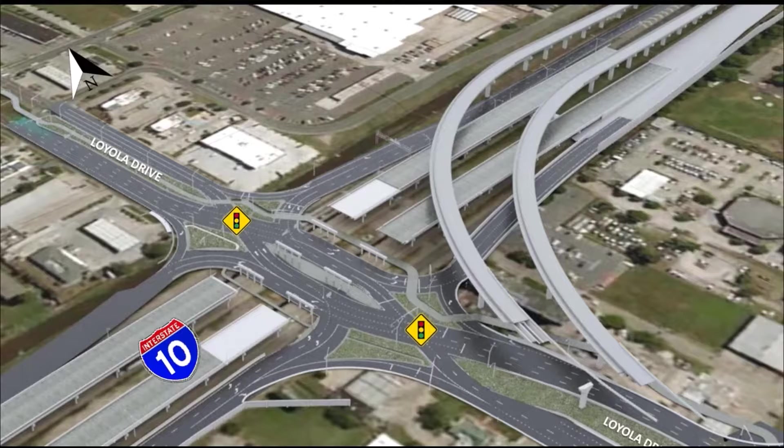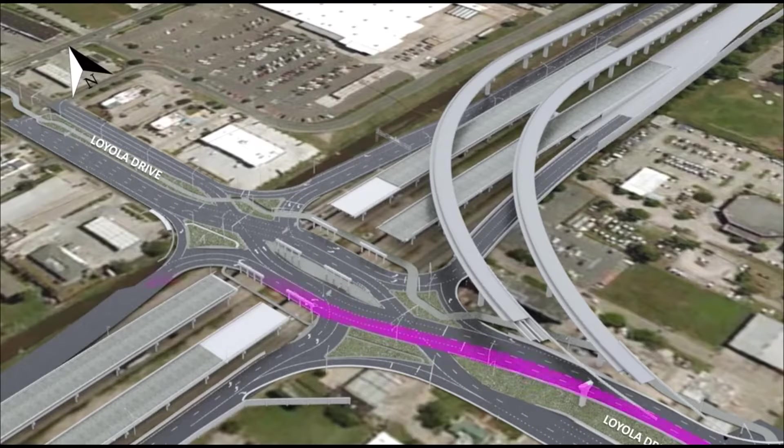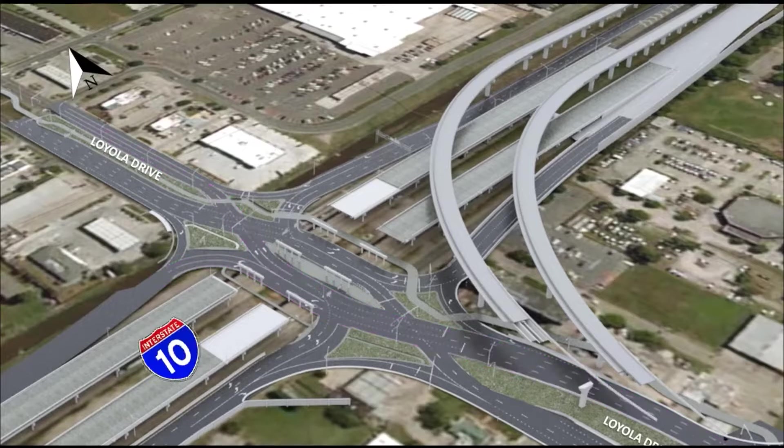On Loyola, drivers will temporarily cross to the left side of the road when approaching I-10. Drivers can then proceed to turn left onto I-10 or follow the striping back to the usual side of the road. Striping, signs, and arrows will guide drivers throughout the interchange, as well as a raised concrete island.